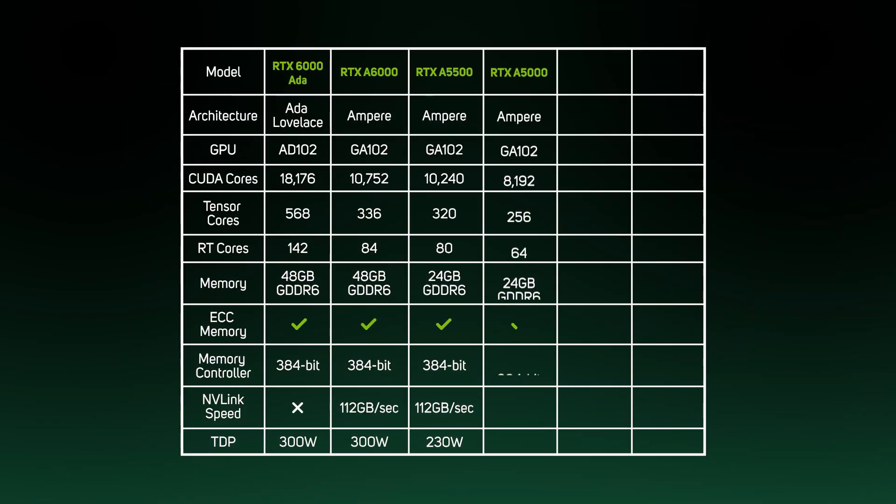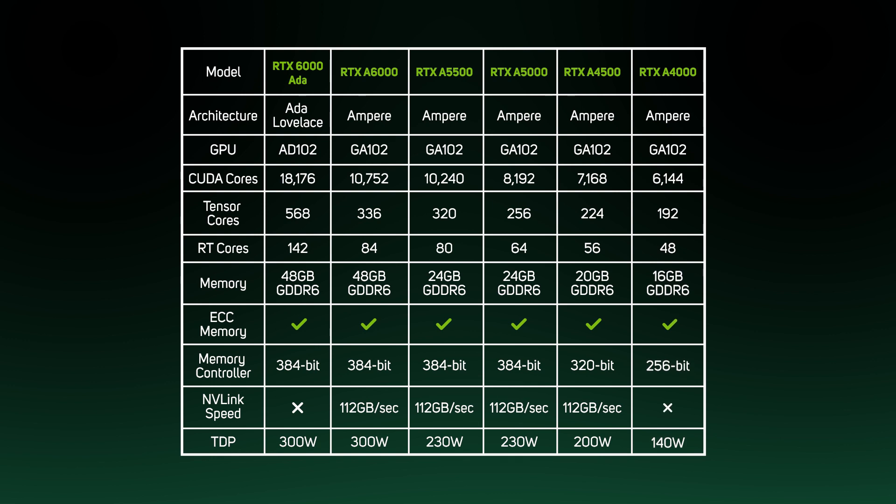The 6000 Ada GPU has bucket loads of RAM plus more than a few cores too: 18,176 CUDA cores, 568 Tensor cores and 142 RT cores to be precise, which is a staggering 69% more cores than the next card down the stack, the similarly named A6000. The 6000 Ada is also much better equipped for video workloads, with three encoders and three decoders versus the A6000 having just one encoder and two decoders.